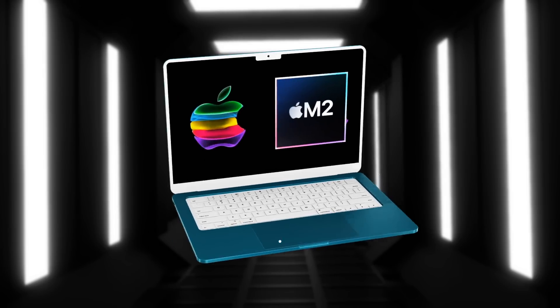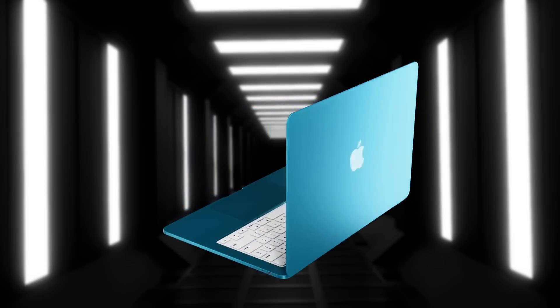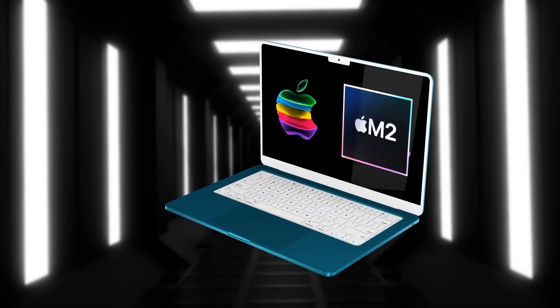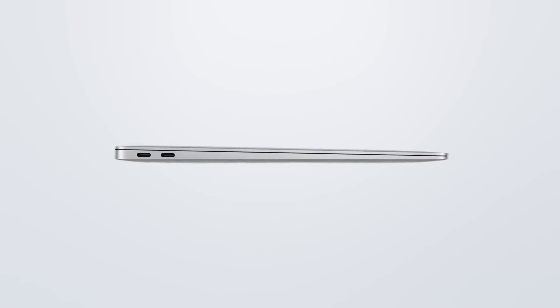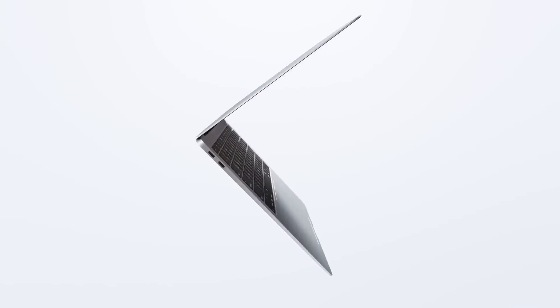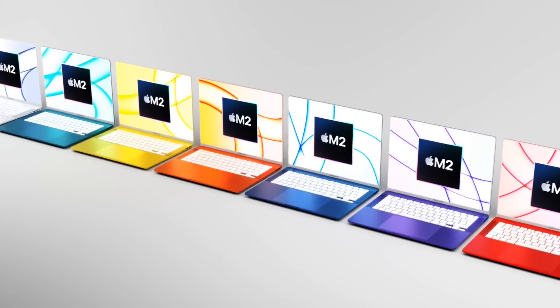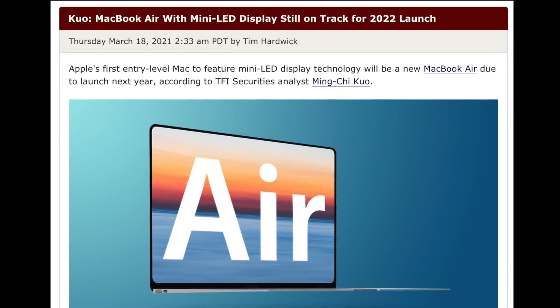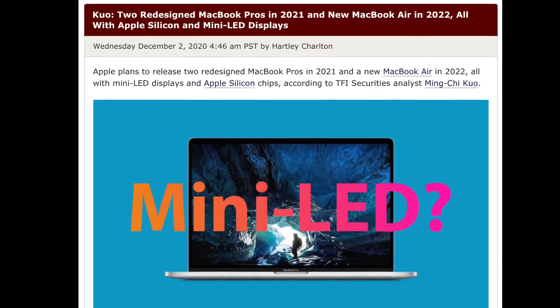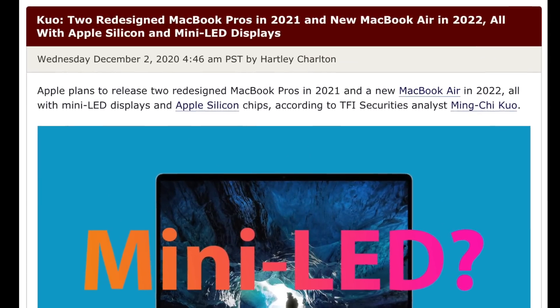On the release date: originally we thought the M2 MacBook Air could arrive in October or November 2021, but leaks and rumors from Mark Gurman and Ming-Chi Kuo — including references to mini-LED — are pointing more toward a 2022 release instead.